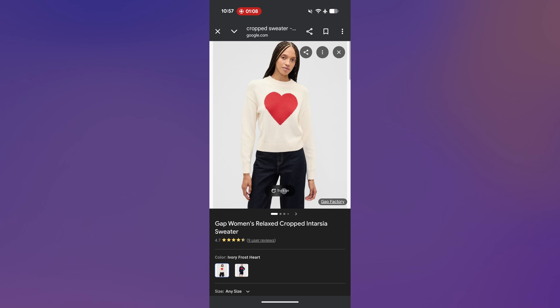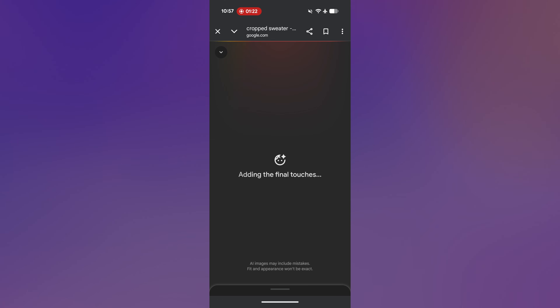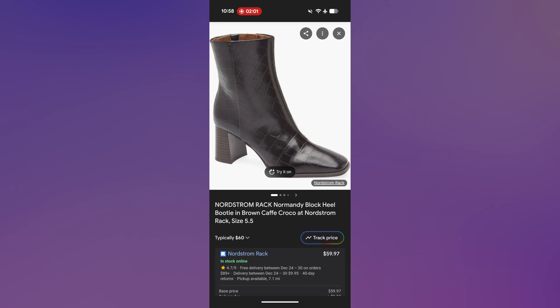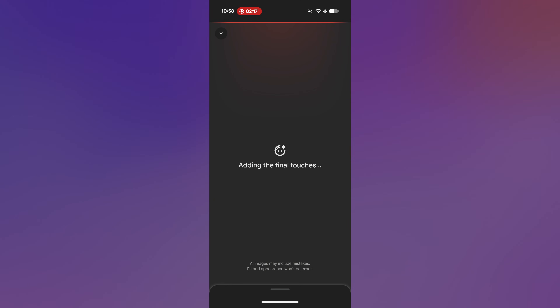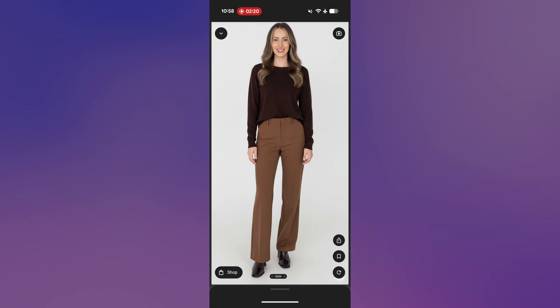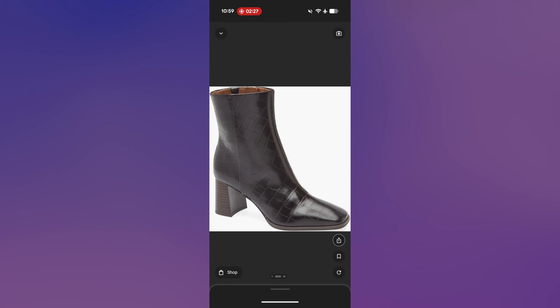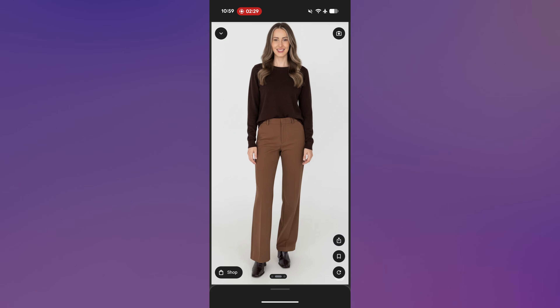Google's virtual try-on feature is available not only in the US, but also in Canada, Australia, the UK, Japan, and India. This feature works with various apparel categories including shoes, tops, bottoms, and dresses, and it's available on mobile and desktop versions of Google Shopping and in Google Search with AI mode. Users must be 18 years or older, and accounts need to have web and app activity and search personalization turned on.